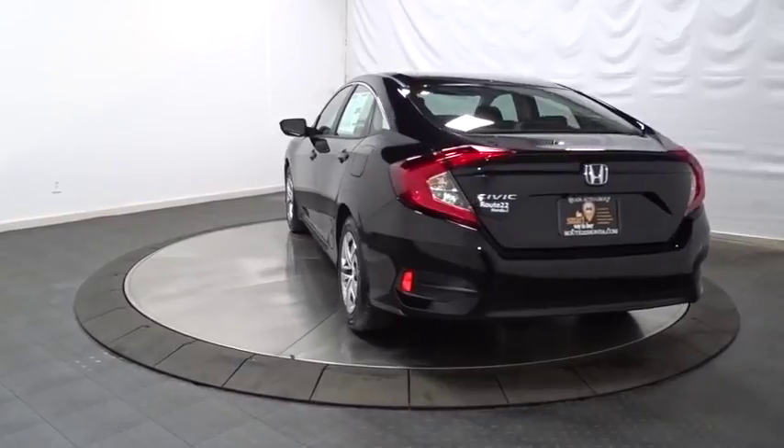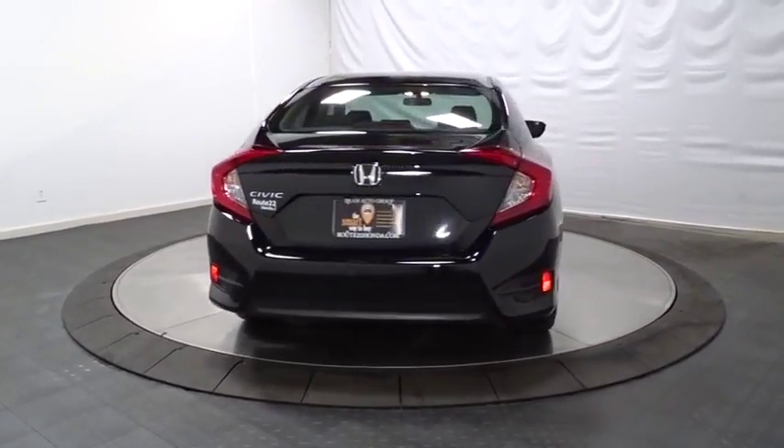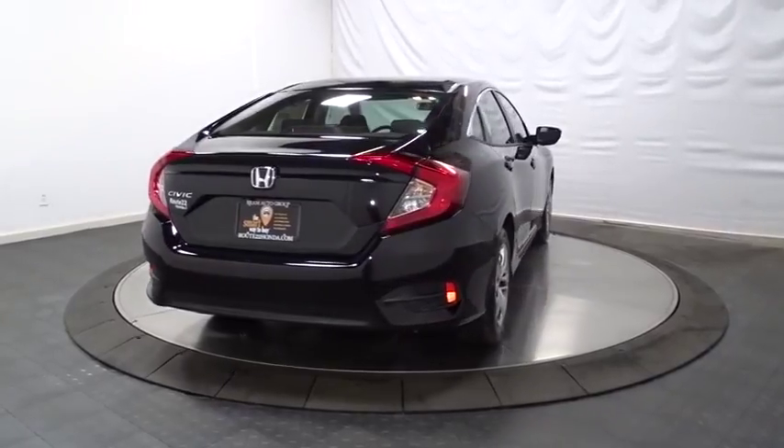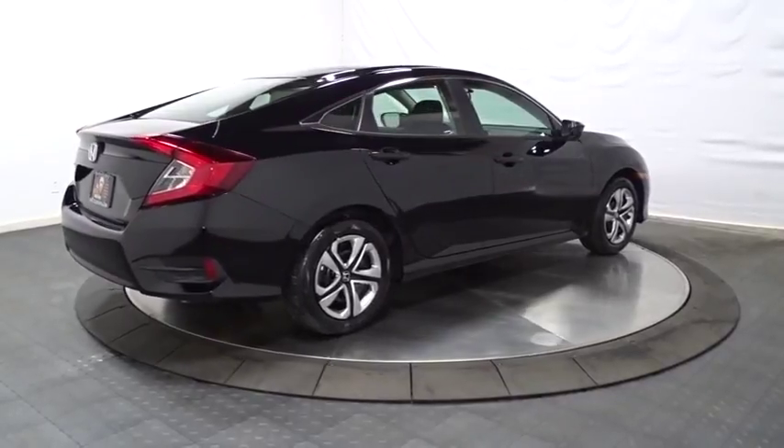Audi color door handles, power rear window sunshade, four-piece floor mat set, low tire pressure warning. This vehicle offers reliability and good looks at a great price, so come in and take a test drive today.